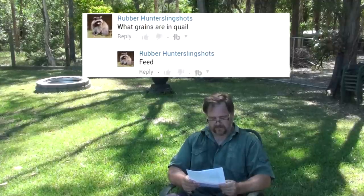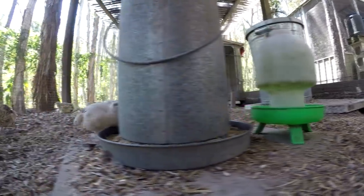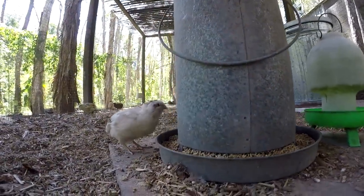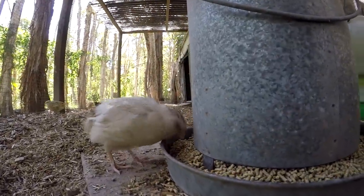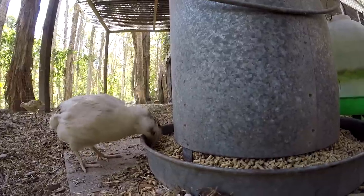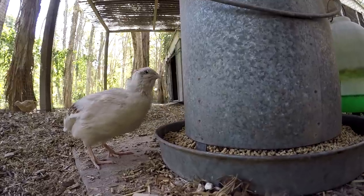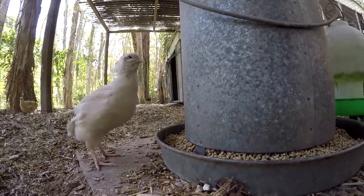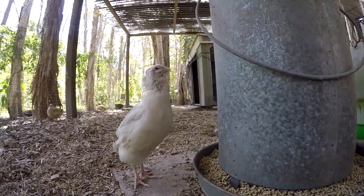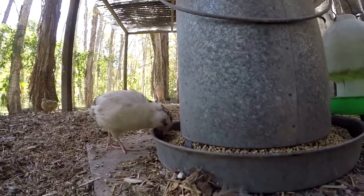Question from Rubber Hunter Slingshots: what grains are in quail feed? There are a lot of different grains. I feed mine a game bird feed which is pelletized, and in that pelletized feed you've got wheat, sorghum, canola, oats, peas, lentils, beans, barley, and sunflower — all mashed together for a nice range of nutrients and a good hit of protein. This is a game bird so it needs more protein than most domestic chickens.